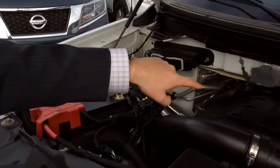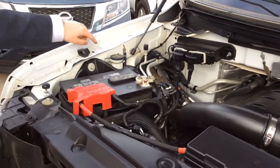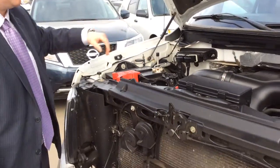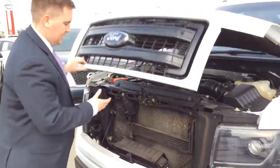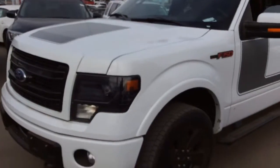In here you got a 3.5L V6 with the EcoBoost engine. The battery is right up front. The washer fluid is really nice and easy to access. Come on around this way — you got super bright headlights down there.